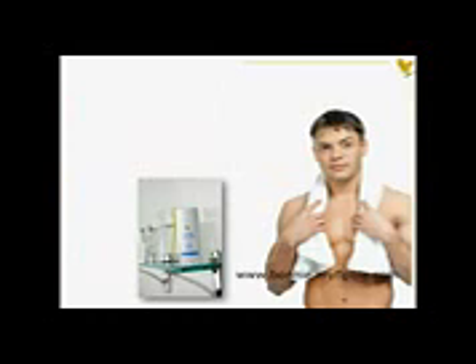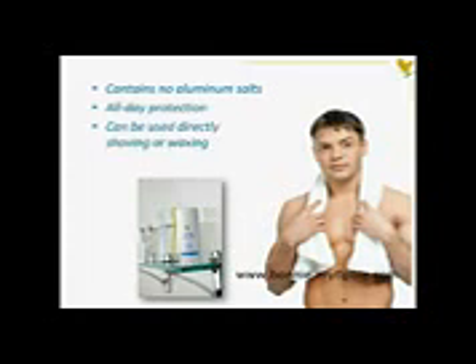Made with stabilized Aloe Vera gel, Aloe Evershield deodorant stick contains none of the harsh aluminum salts found in many other deodorants on the market. This gentle blend of ingredients provides effective, all-day protection against odor and can be applied directly after shaving or waxing.